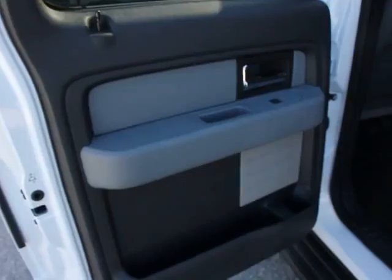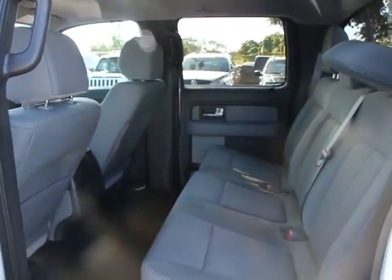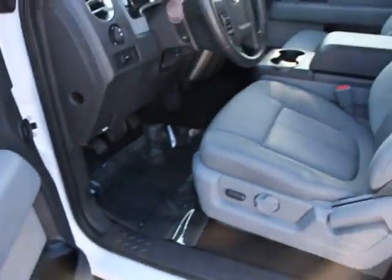CD player, power windows, fog lights, bed liner, leather-wrapped steering wheel, remote keyless entry, tachometer, overhead console, panic alarm, center console, driver vanity mirror, tilt steering wheel.